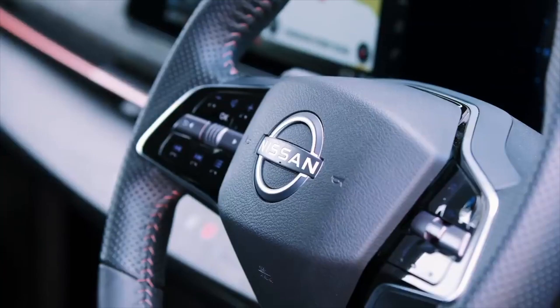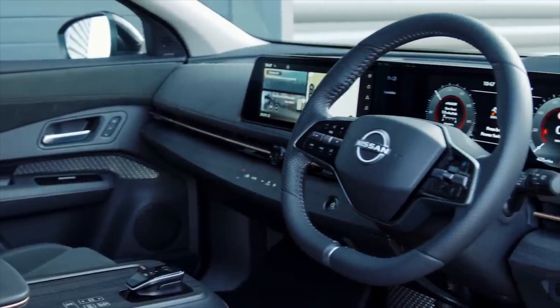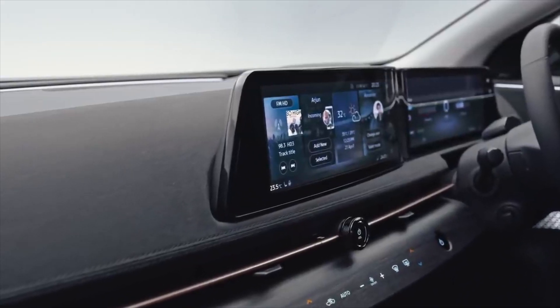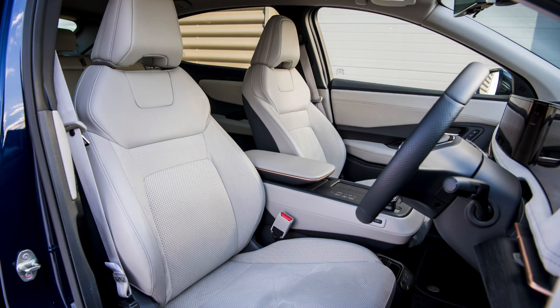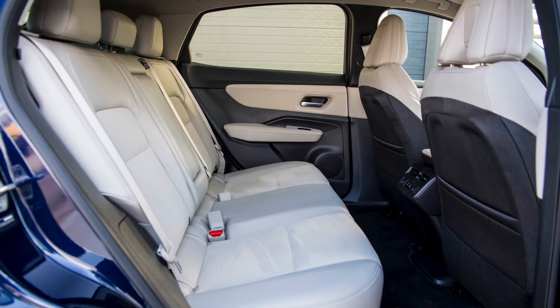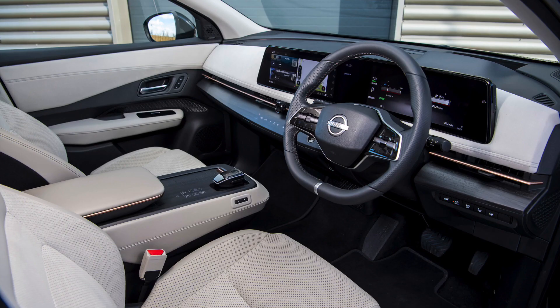Nissan has paid extra attention to details in designing the front section of the cabin, because it's absolutely top class in terms of styling. This has to be one of the best front seat designs by the Japanese automaker in recent times. It is painted white as well — a great color choice for an interior, whether it's your house or your car, as long as you don't mind cleaning and scrubbing every once in a while.